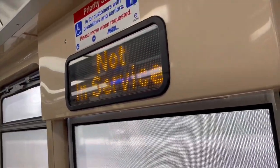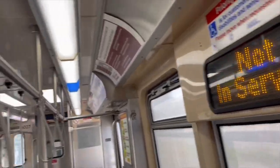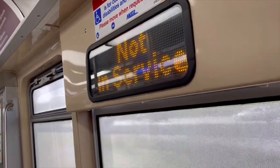This train is out of service, everyone must exit the train. Stay on this side of the platform for train service into downtown.